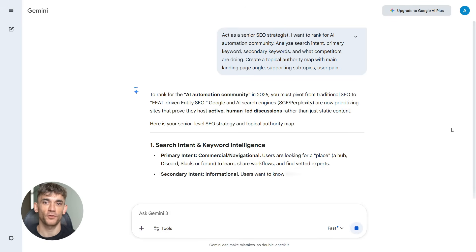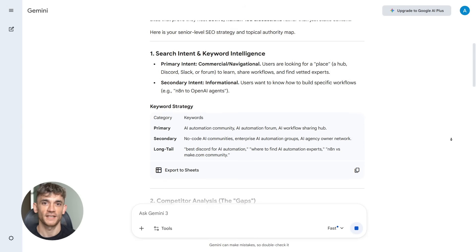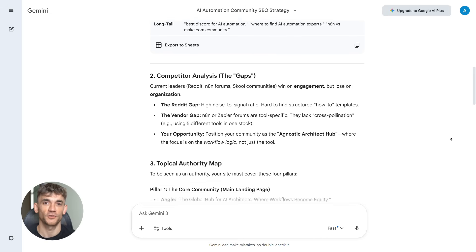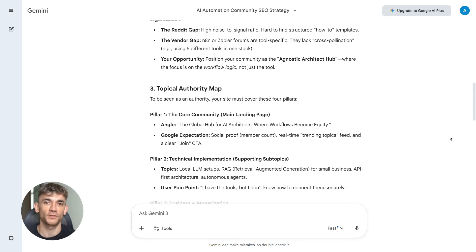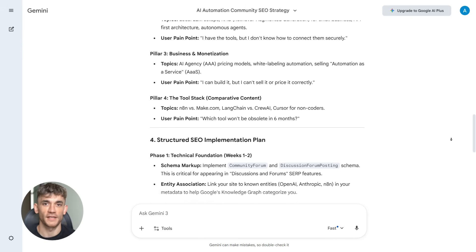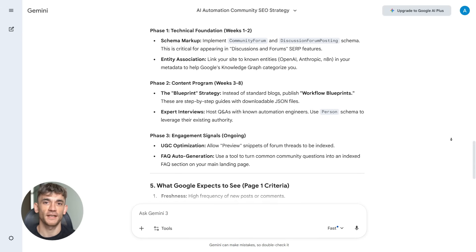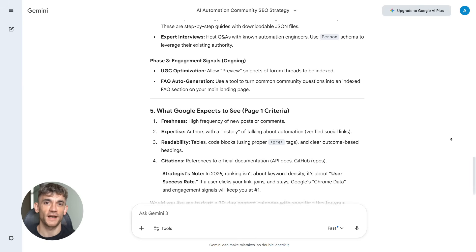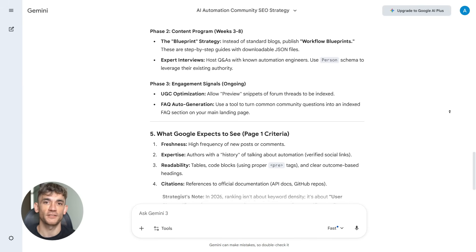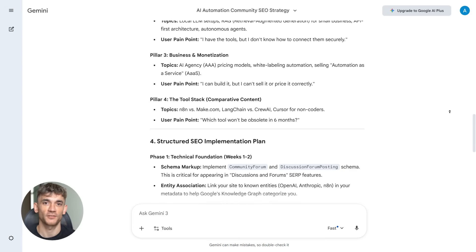Gemini 3 comes back with a full SEO blueprint. It tells me the main angle should be AI automation for business growth, and identifies secondary keywords like AI workflow automation, AI business tools, and AI community for entrepreneurs. It breaks down user pain points: people want to automate tasks but don't know where to start, and want to save time but worry AI is too complex. Gemini 3 also tells me exactly what sections Google expects to see: a clear value proposition, proof that AI automation works, a breakdown of what's included, trust signals like testimonials or case studies, and a strong call to action. This is not guessing — this is a real SEO strategy based on what actually ranks.